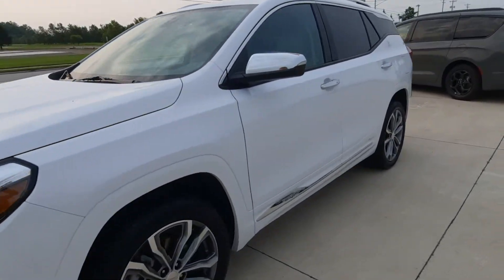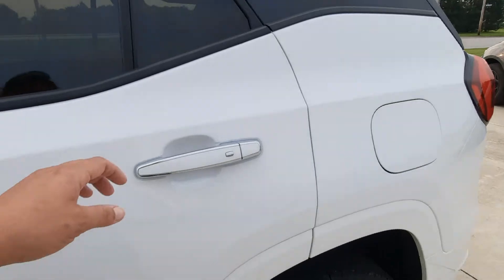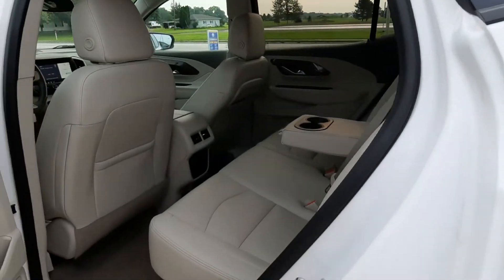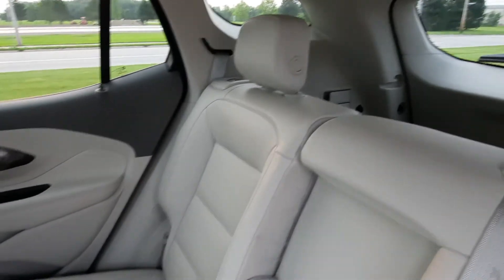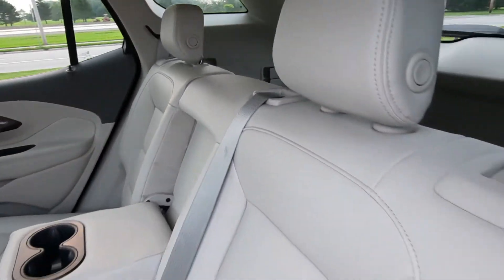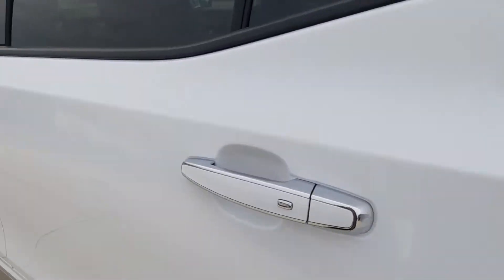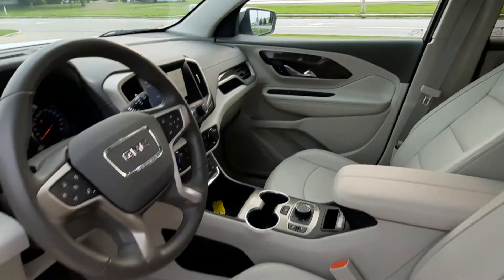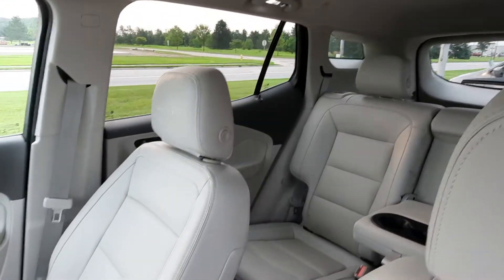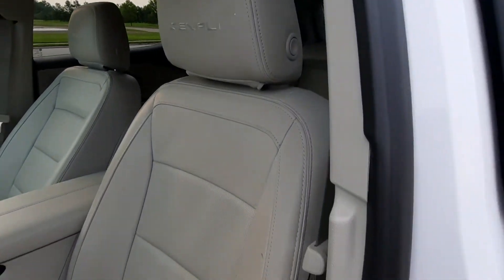We'll take a look at the inside. Heated back seats are in great shape. The front seats look good.